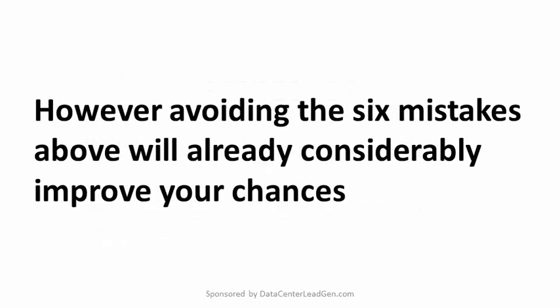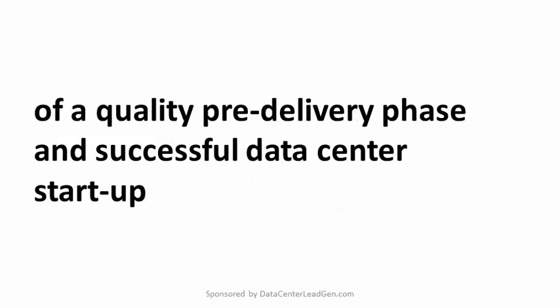However, avoiding the six mistakes above will already considerably improve your chances of a quality pre-delivery phase and successful data center startup.